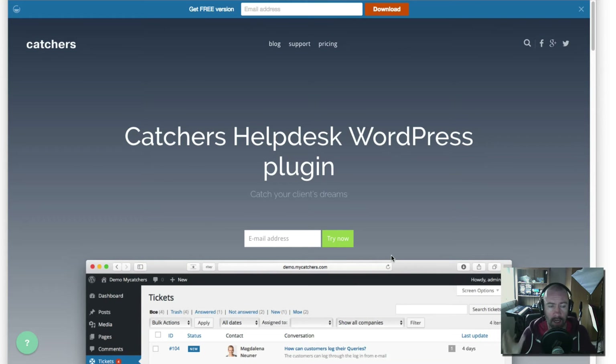Hey everyone, Kevin Muldoon here. In this video I'm going to review a WordPress plugin called Catchers. You can find this plugin at mycatchers.com. I'll leave a link to it in the blog post and the comment area of YouTube so that you can check it out.